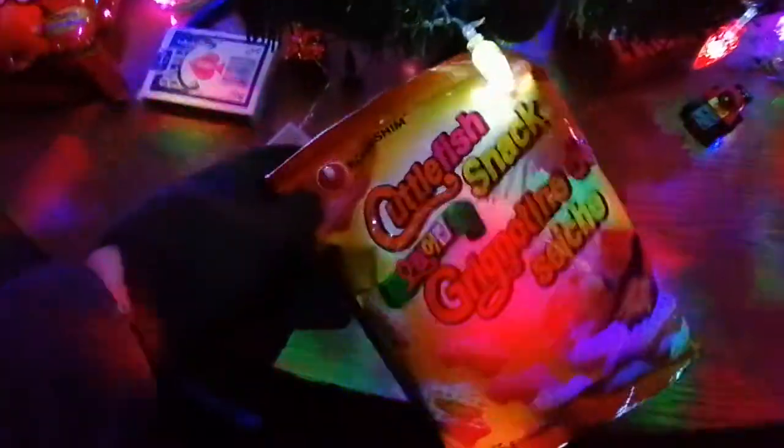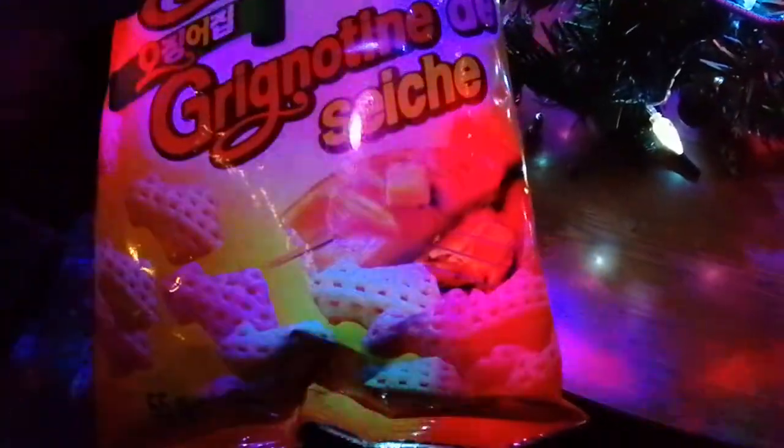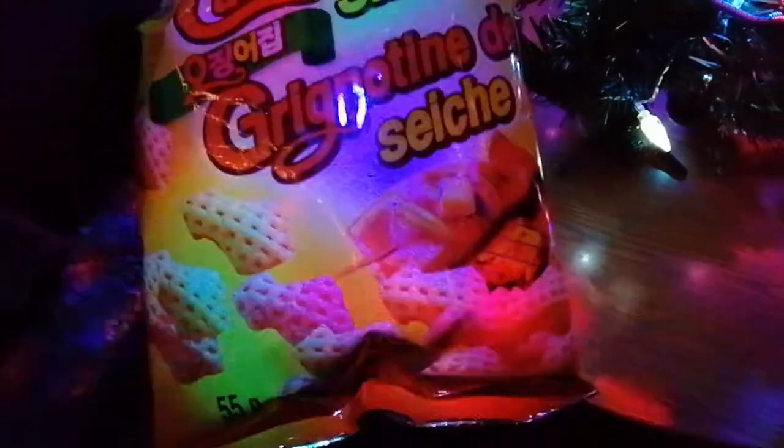We got cuttlefish snacks — there's like a piece of fish being buttered and cooked, and somehow they converted it into chips. Cuttlefish chips. So there's that.